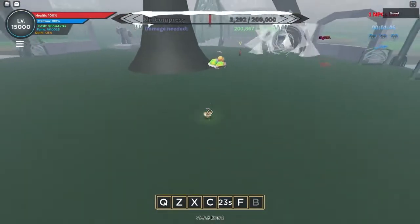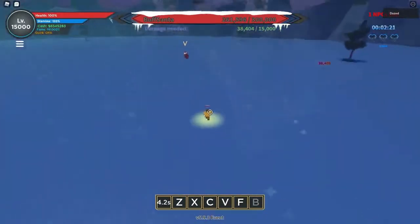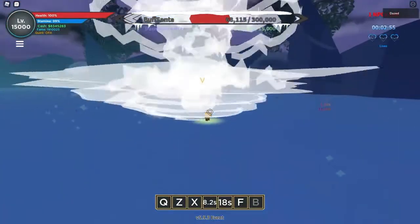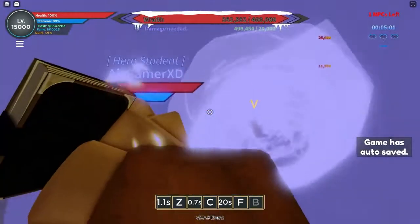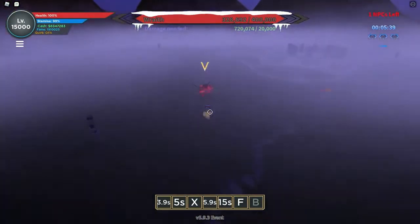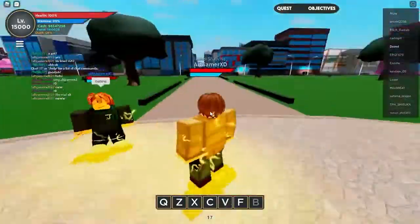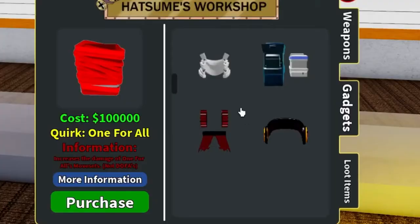We now move on to the fourth code on this list, which is 1MBABS. This code was created to commemorate Boku no Roblox Remastered's 1 million favorites milestone, which is a challenging task for a Roblox game to accomplish. Only a few games have achieved a 1 million favorites milestone, so it's understandable that the developers created a code dedicated to this achievement. This code gives you 25k cash, which is 3k more than the first code. It still may not be very useful for professional players, but if you are a beginner in the game, it'll be quite a head start.